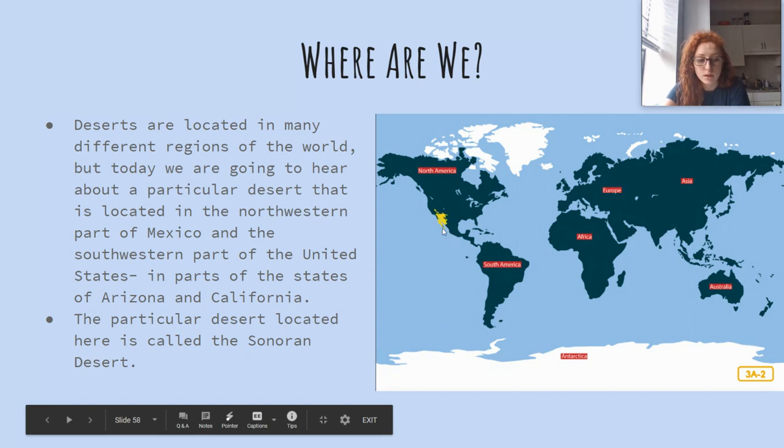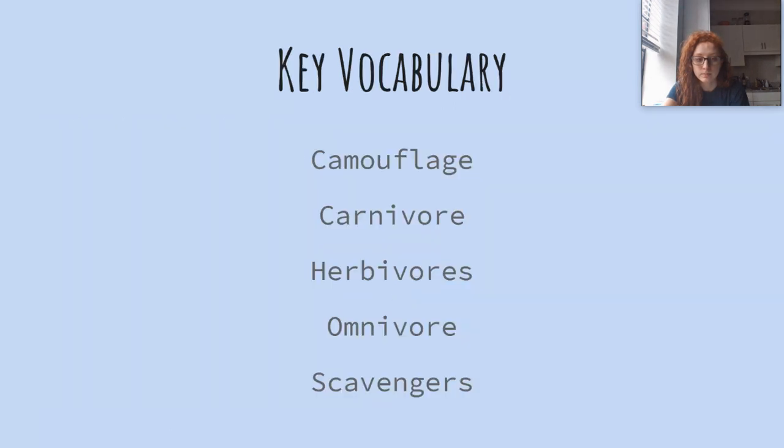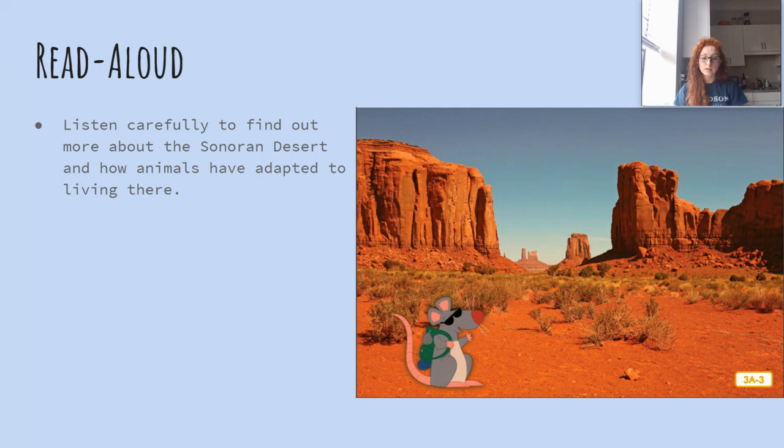This particular desert is called the Sonoran Desert. Remember our key vocabulary: we have camouflage, carnivore, herbivores, omnivore, and scavengers. Listen carefully to find out more about the Sonoran Desert and how animals have adapted to living there.